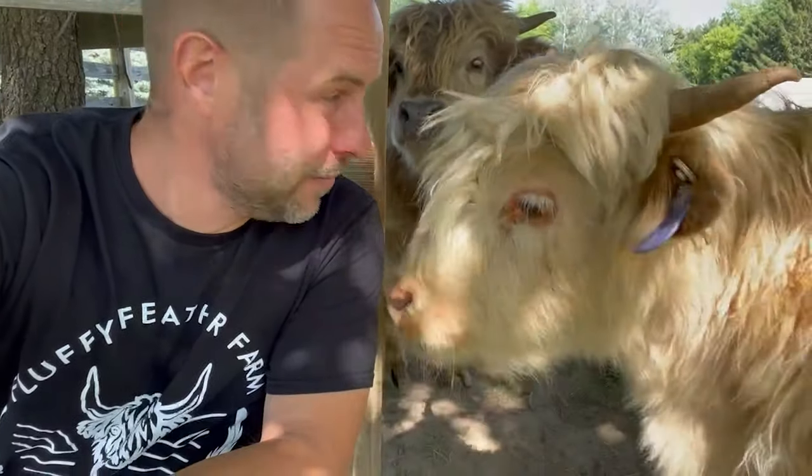Hi guys, it's Adam at Fluffy Feather Farm and today we're gonna talk about hay. What is hay and what do our cattle eat? We decided to own a farm, and I probably did more research on owning a farm than I have done on anything in my entire life. I didn't want to buy animals and not be prepared to take care of them, and I was entering an industry that I really knew nothing about.